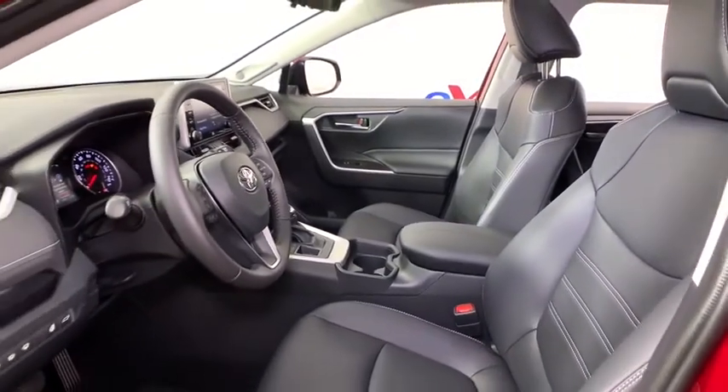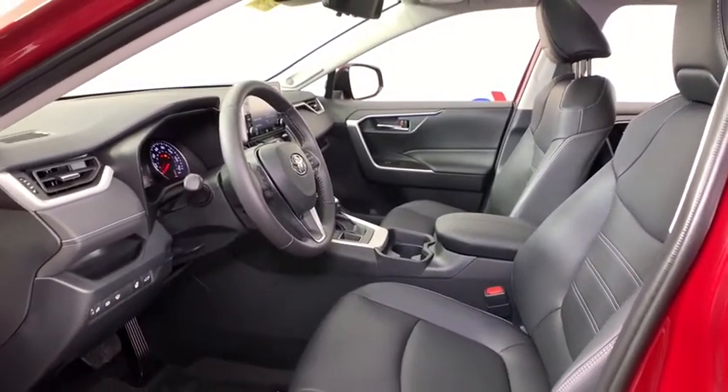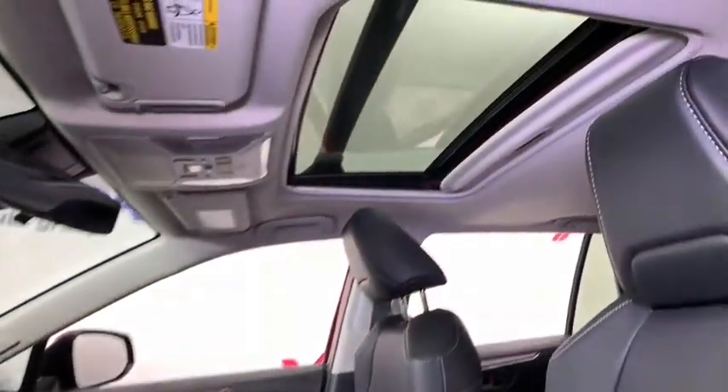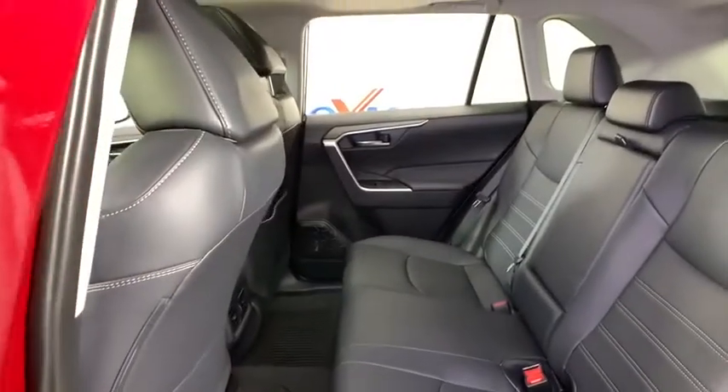Traction control, power liftgate, dual airbags, power steering, four-wheel disc brakes, AM-FM stereo radio, fog lights, power windows, electronic stability control.